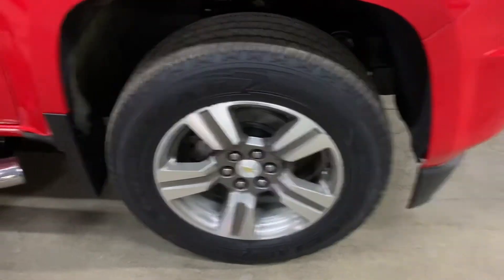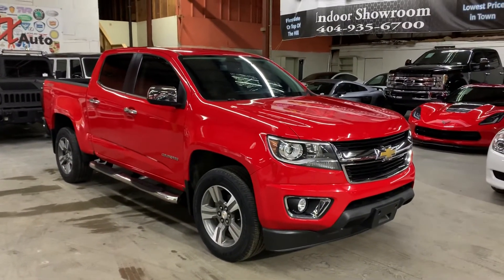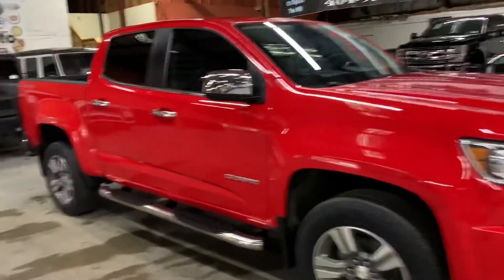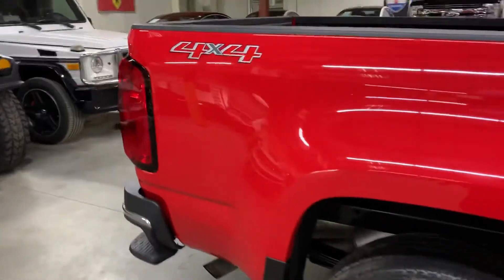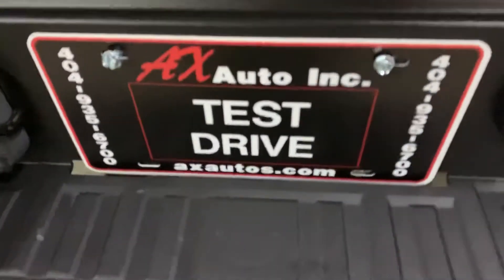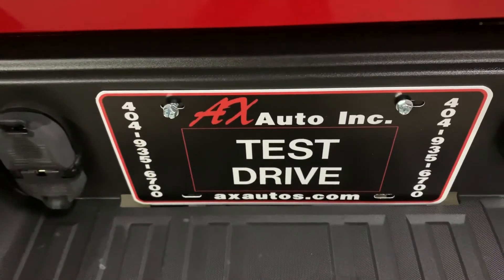Overall, this vehicle is in pretty good shape, pretty good condition. You can come and check it out yourself. However, this vehicle does come with a branded title — that's because fresh water damage was reported on this vehicle. Detailing and cosmetic work was done to it to restore it, and as you've seen, it is back in pretty good shape. If you'd like more information, go to axauto.com or give us a call at 404-935-6700. Thank you, guys.